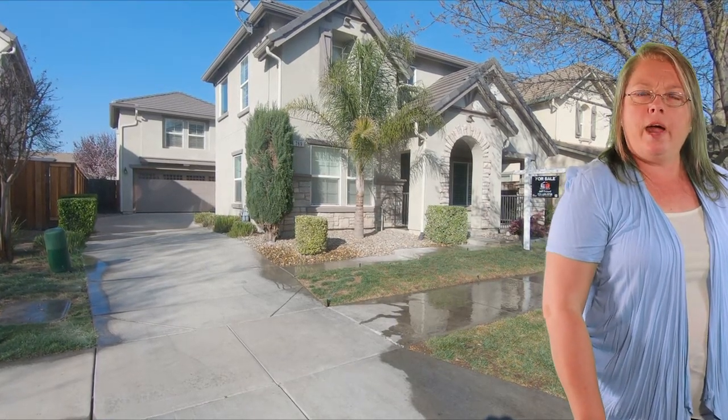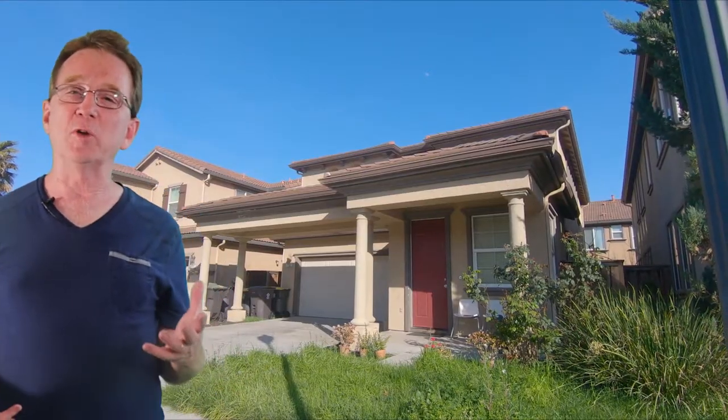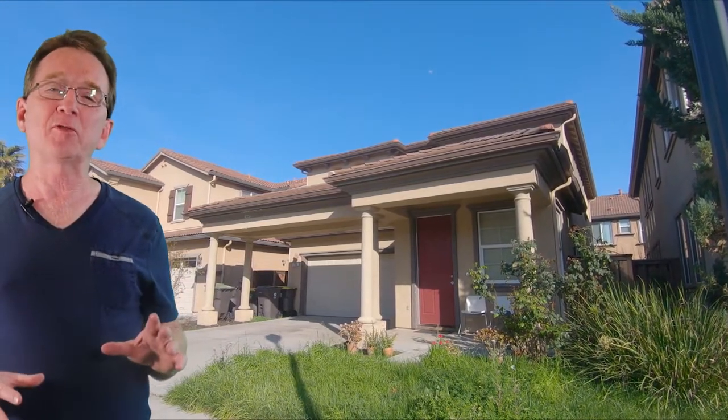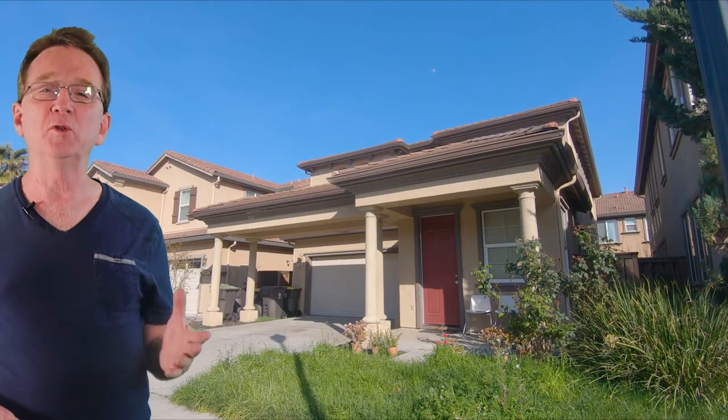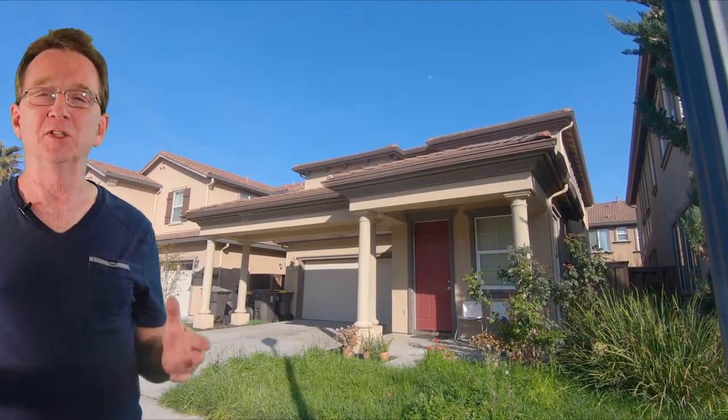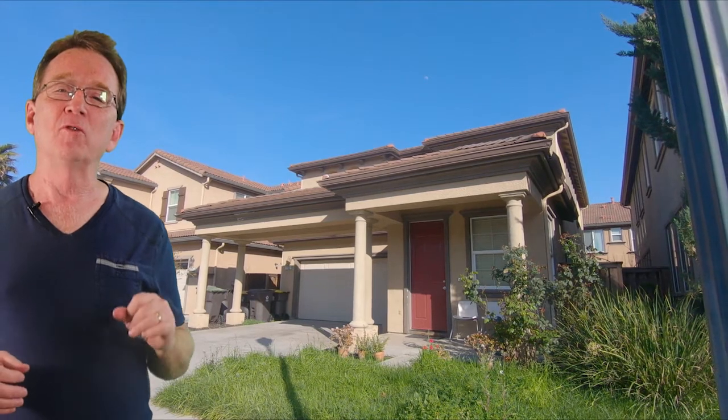What else do you have for us Brad? We finish our daily walk on Pheasant Downs with 4 bedrooms and 2.5 bathrooms. It also has over 2,200 square feet of living space. New flooring has been installed throughout the home with wood laminate downstairs and carpet upstairs. This Mossdale Landing home could be yours for $441,900.